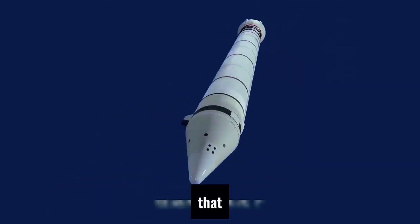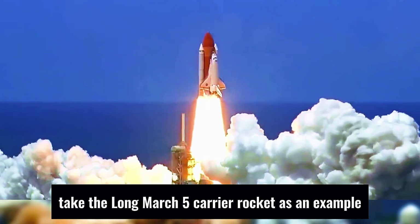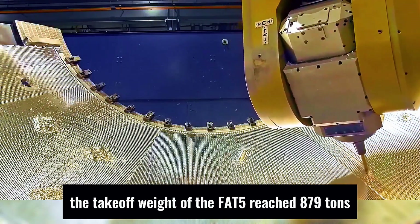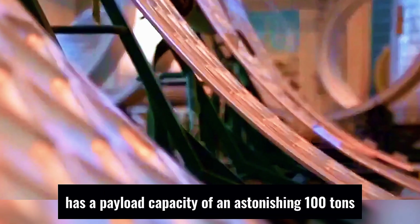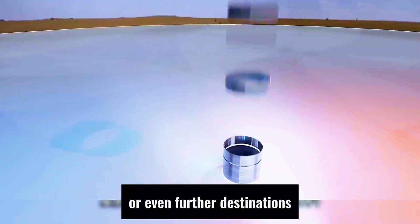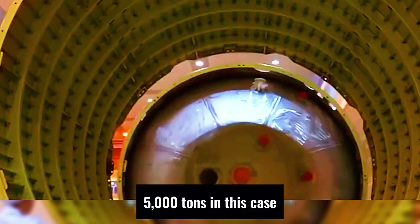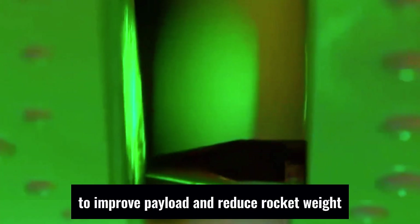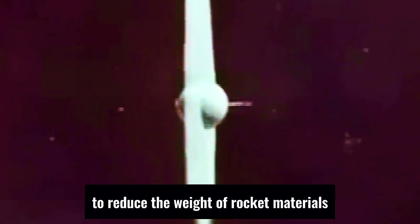Over 90 percent of the rocket's takeoff weight is propellant. Take the Long March 5 carrier rocket as an example: the takeoff weight of the 'Fat 5' reached 879 tons, but its payload capacity to low Earth orbit is only 25 tons — less than 3 percent. The newly built Starship, with its integrated design, has a payload capacity of an astonishing 100 tons and plans to send 100 people to Mars in the future. But its takeoff weight has also reached an exaggerated 5,000 tons. To improve payload and reduce rocket weight, scientists can only start with the rocket's design — reducing the rocket's weight by one kilogram increases the effective payload by one kilogram. To reduce the weight of rocket materials, the first thing to consider is the rocket skin.